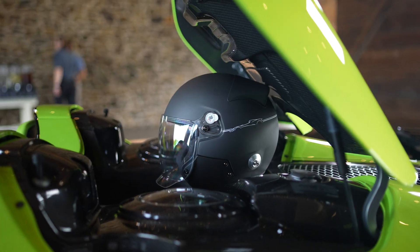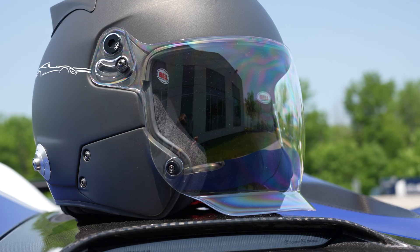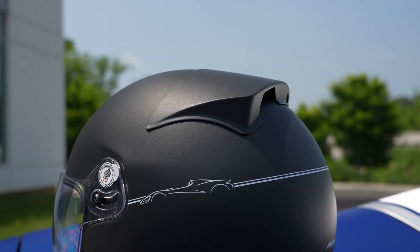A note on safety: McLaren has developed helmets and protective glasses for the Elva. Helmets can be ordered through your dealer. They offer high peripheral vision, are designed to be in the airstream created by the Elva, and include a spoiler to produce downforce that keeps your helmet on.